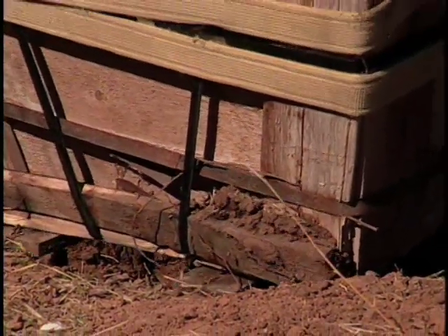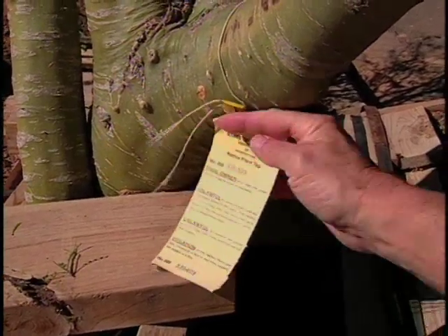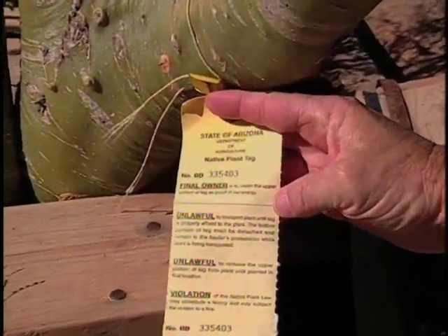Are there any legal requirements when you're salvaging a tree? Yes, they have to have permission to do it, and the salvaged trees and cacti, for that matter, will have a special tag on them, which is why you shouldn't be buying this stuff off the side of the road.